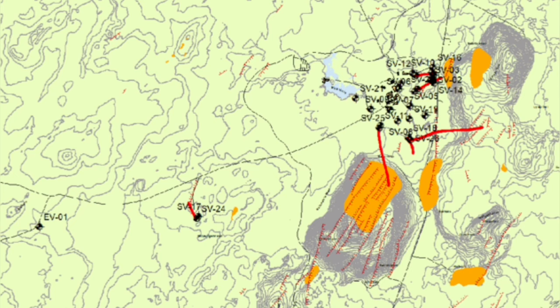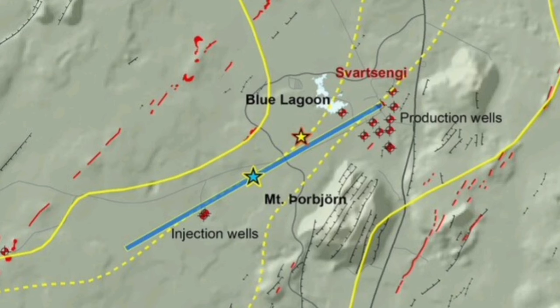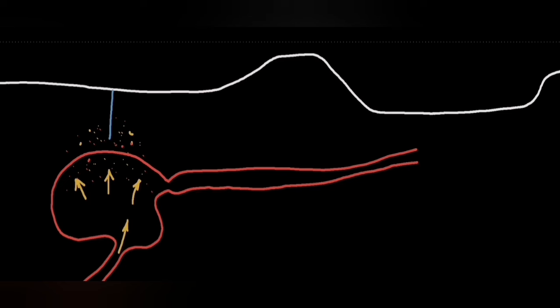At Svartsengi, we have both the depth and a magma source at depth, which provides us with the energy. There are many boreholes in that area, and the boreholes can measure the pressure when magma arrives and is inflating there.